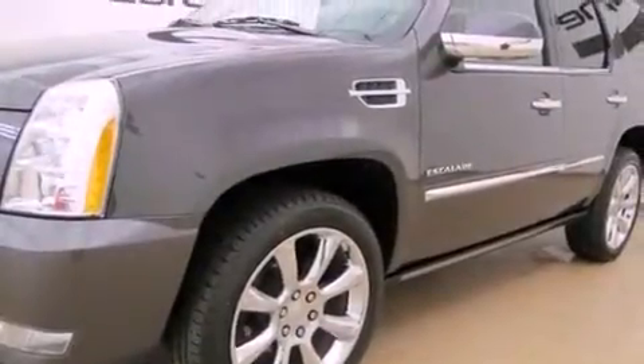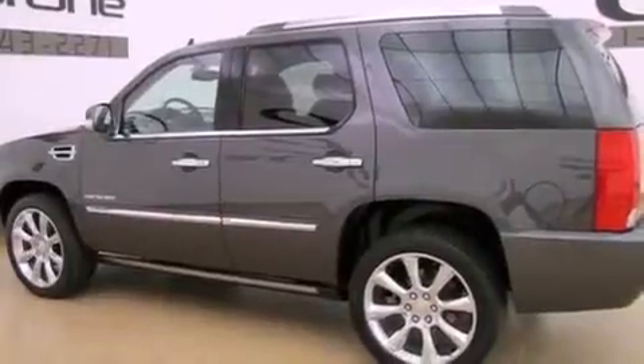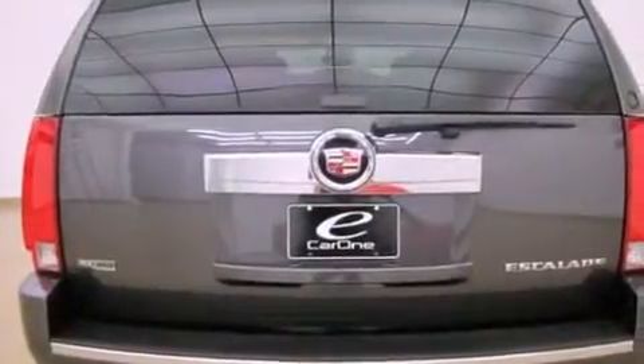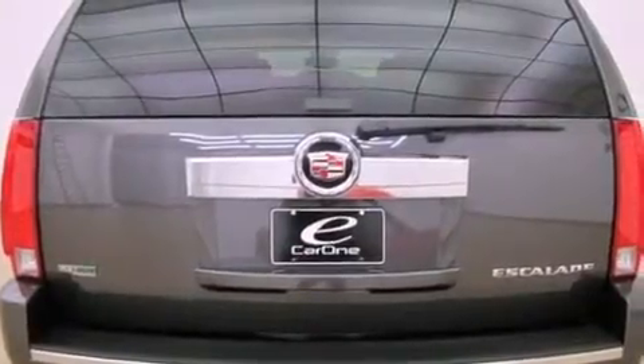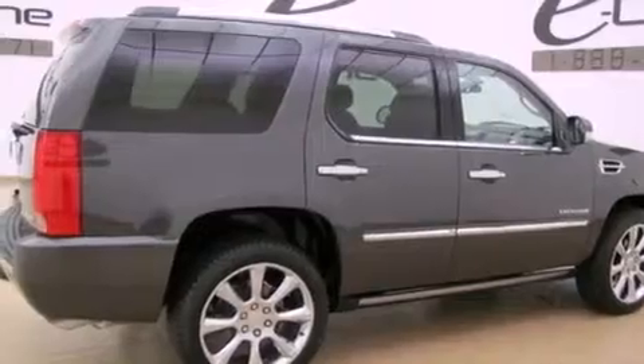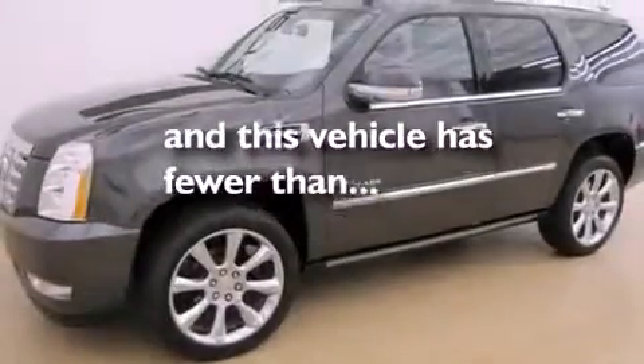All of the following features are included: a sunroof, a rear-view camera, a low-tire pressure indicator, leather seats, active fuel management, trailer wiring, an illuminated passenger side vanity mirror, a stability control system, air conditioning with automatic climate control. And this vehicle has fewer than 8,000 miles on the odometer.